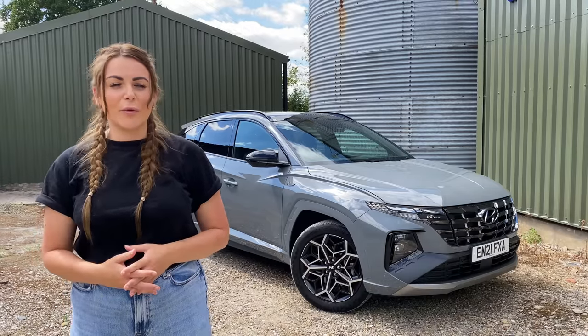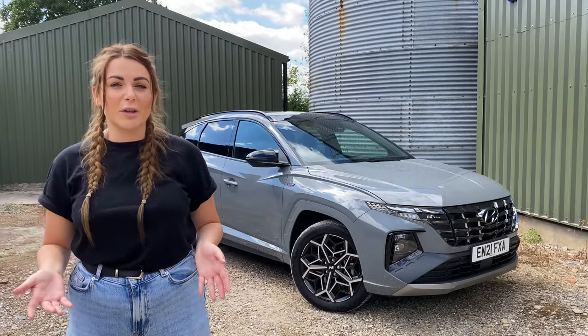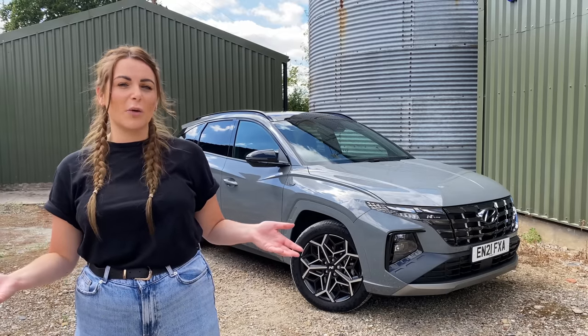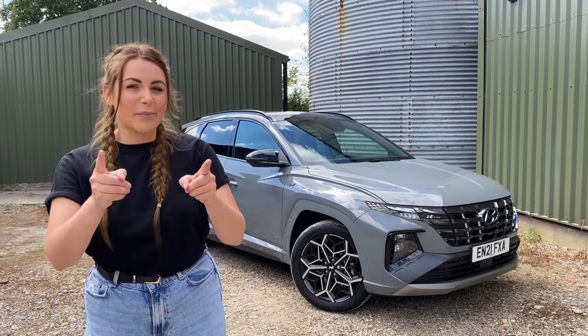Last week I brought you a car review on a car which is popular with influencers and even Batman. This week I'm bringing you another one on a car which is popular with Trendy Dads and Spider-Man.